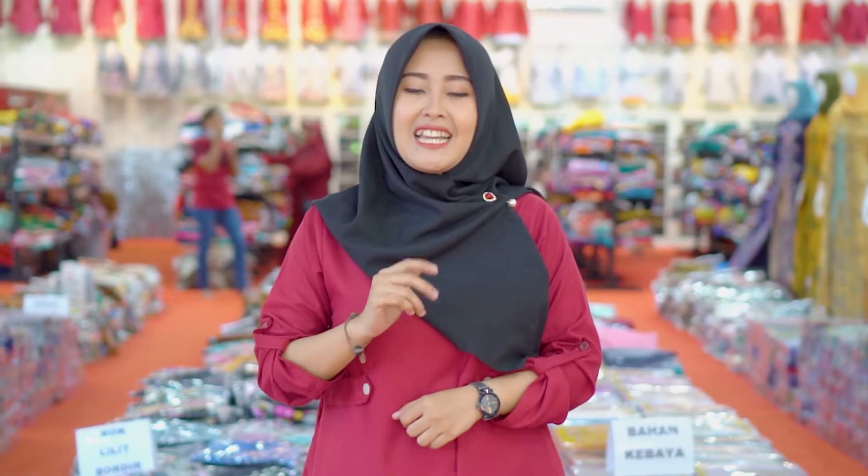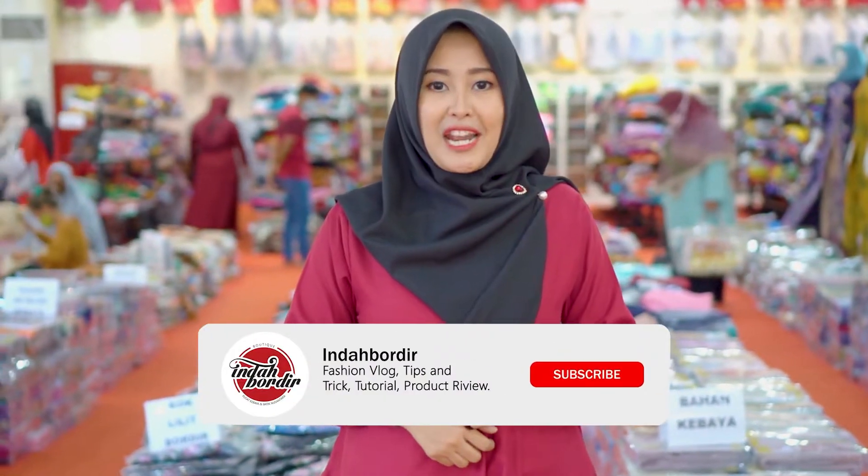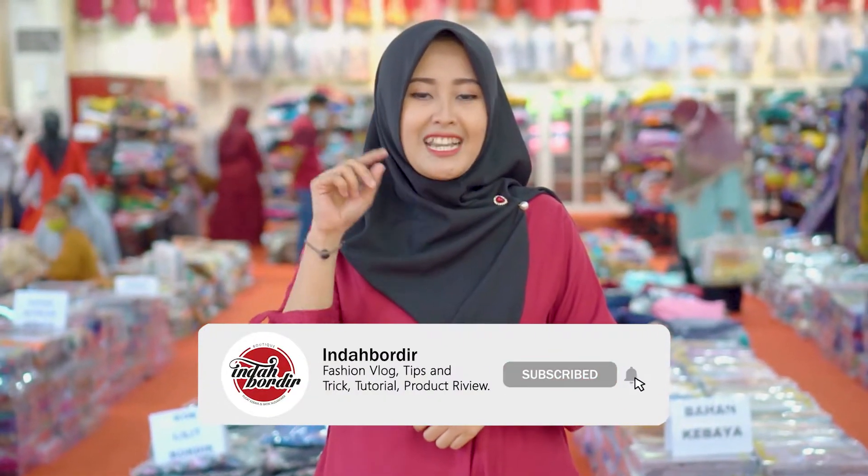Welcome back to the channel of Indah Bordir. I'm currently in the area of the bag of Kebaya, in the area of the rock Kebaya. Here we will show you what kind of stuff and we will review it one by one. But before we move on, don't forget to like, comment, and subscribe, and don't forget to press the bell to get notifications from our channel.